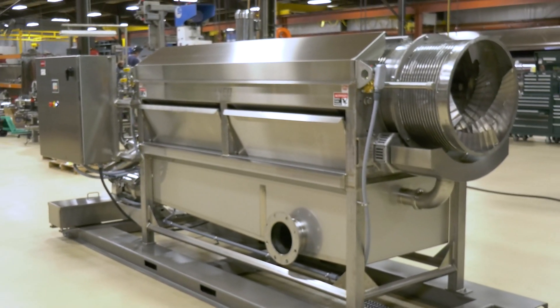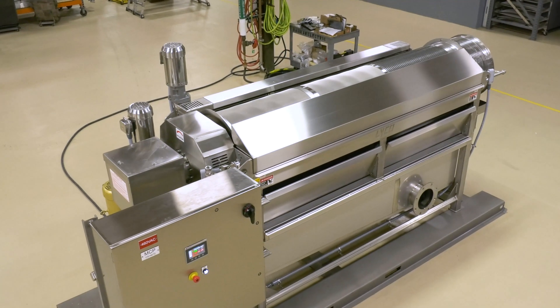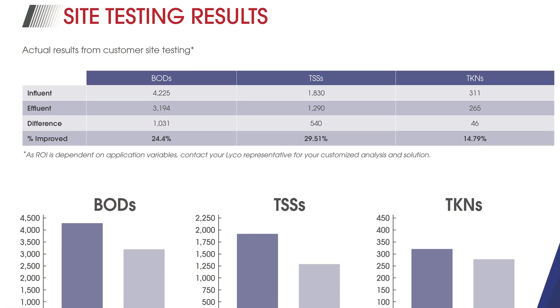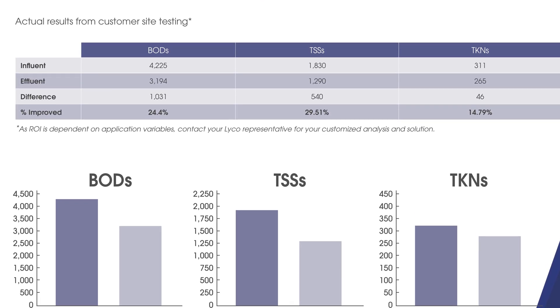Lyco Manufacturing's Microdrum was developed in 2015 when the food industry saw a need and great benefits for finer screening. Finer screening means lower BOD, TSS, and TKN, which saves money on further treatment and wastewater surcharges.